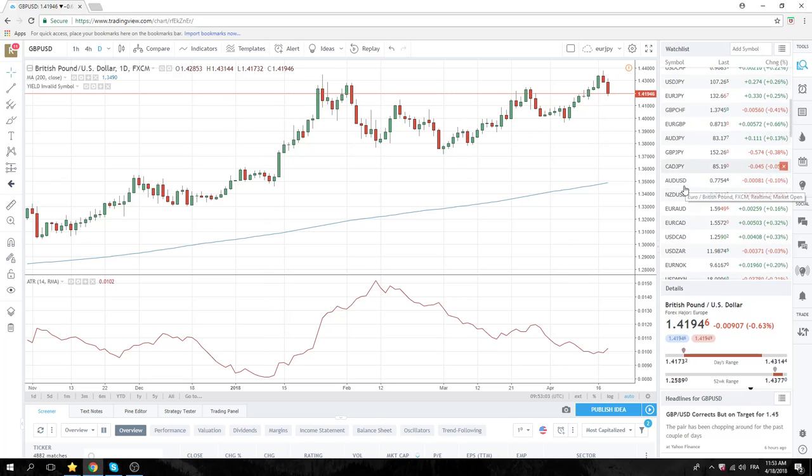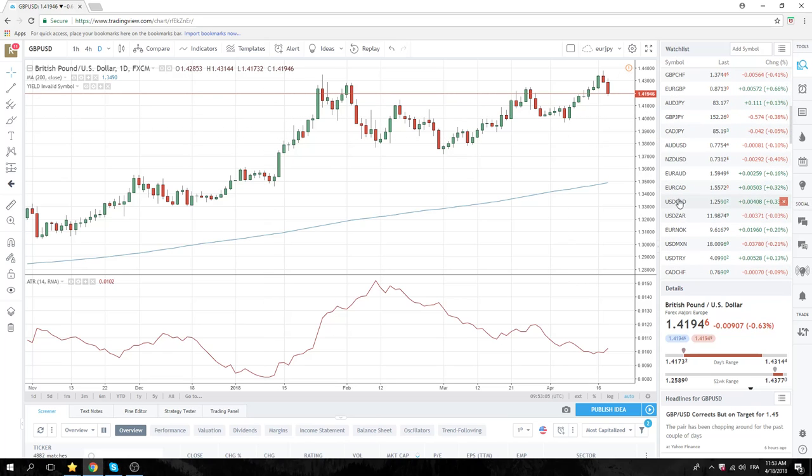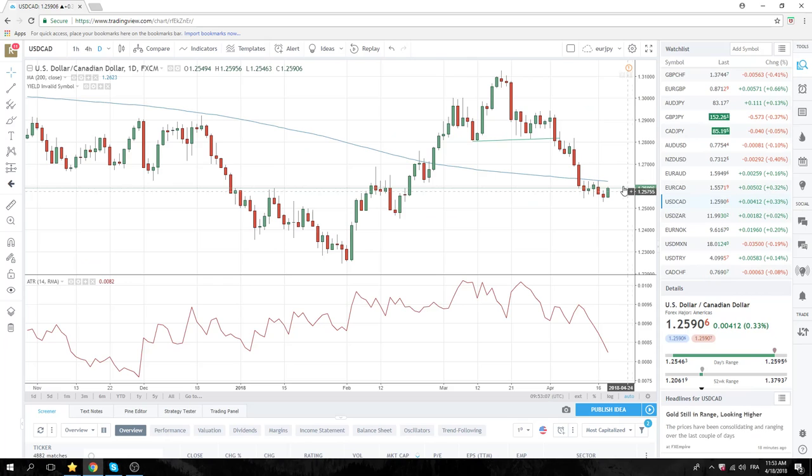But more importantly, let's look at CAD. We've got the BOC today. This is a very, very important level: 126.26. That's the 200-day moving average with a bunch of daily highs there. We've printed a new high today, so we'll see where we are in three hours time, just before the BOC.